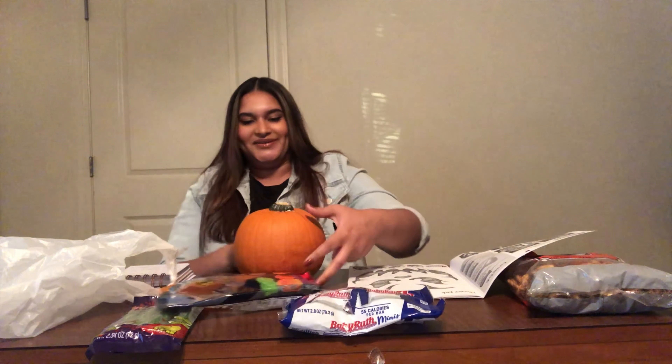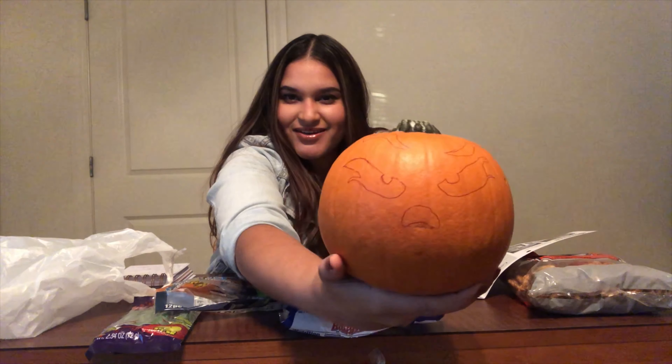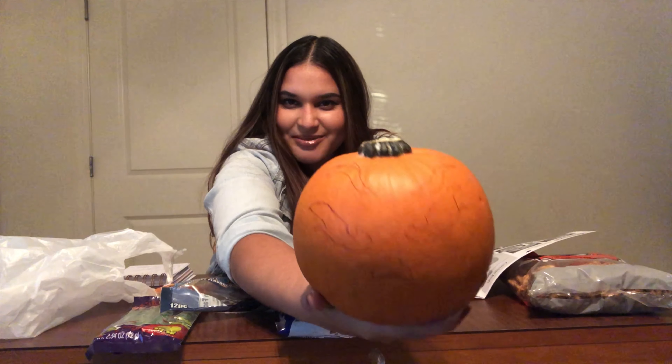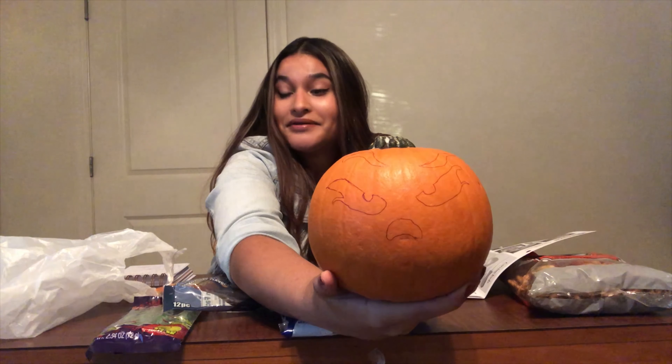Let me show y'all how it's coming along - I've got the eyebrows, the eyes, and the nose. I know it looks a little weird, but whatever.